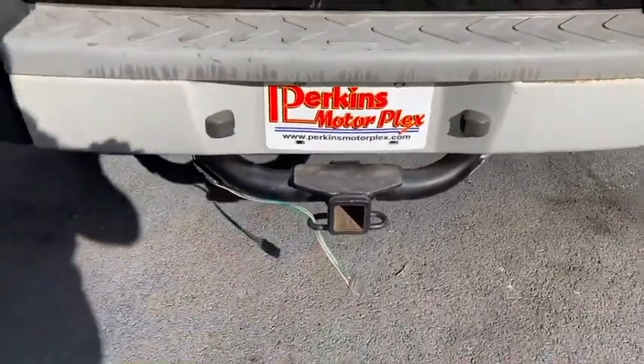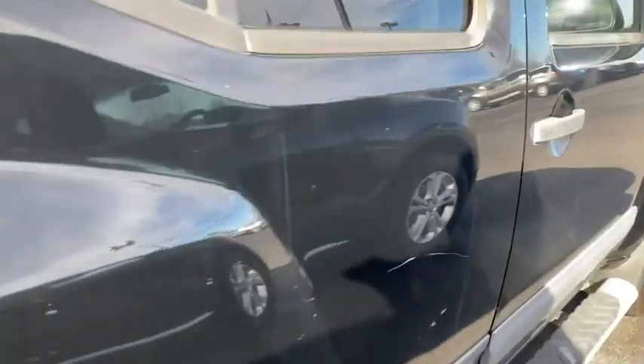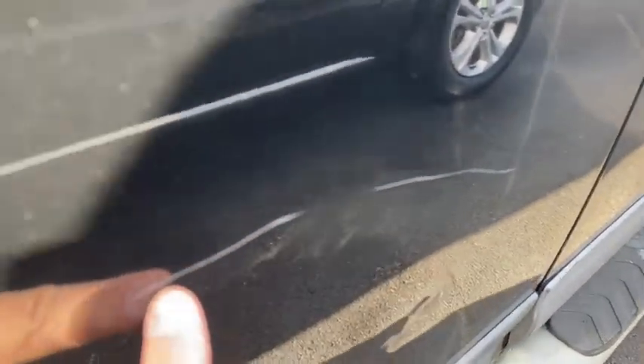The rear hatch area has a few little scratches. It does have a tow hitch. Down the passenger side it's pretty much the same sort of wear — there's a scratch here and a little bit more paint come off with that one.